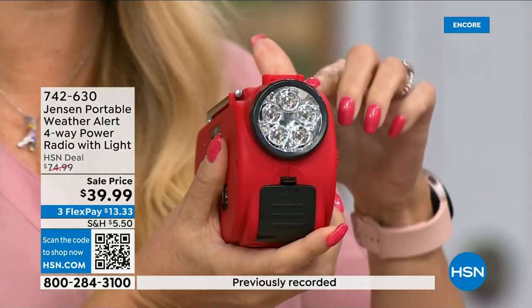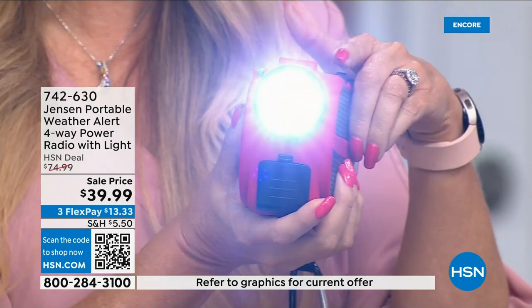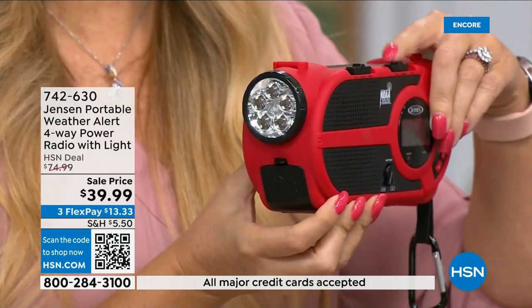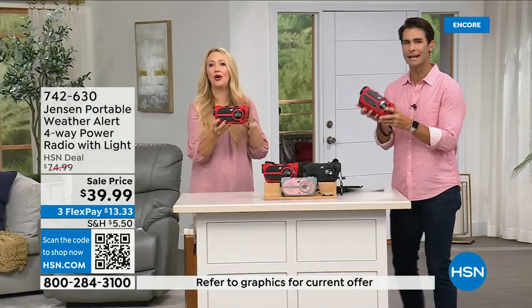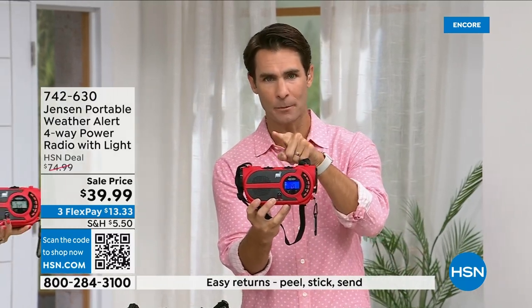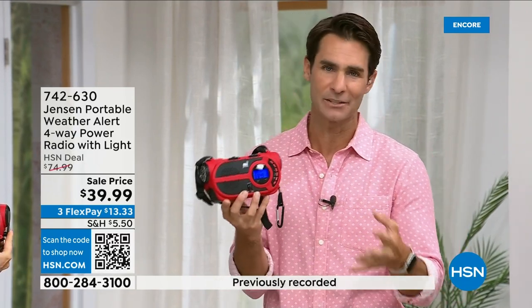That siren is loud — great if you're camping, hiking, on a day trip, or get disoriented. You can sound it as a beacon for others to find you. Hunters, boaters, and outdoor people should all have this. For everything it does and its compact size, it's the ultimate in preparedness. And you're not just going to use it for emergencies — it's a great everyday AM/FM radio for the garage, the park, or the beach.